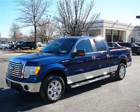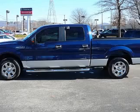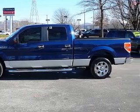We are proud to present this excellent 2010 Ford F-150. This F-150 has a 4.6L V8 engine and an automatic transmission.